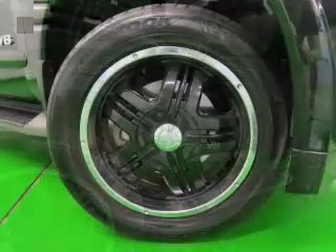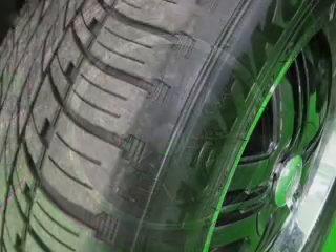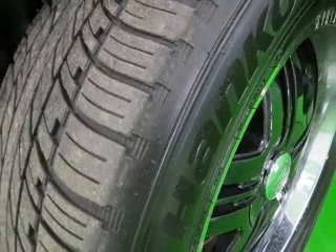Power Door Locks, Power Windows, Cruise Control, and AM-FM Stereo with multi-disc CD player. Power Mirrors, Power Steering, and Adjustable Tilt Steering Wheel.